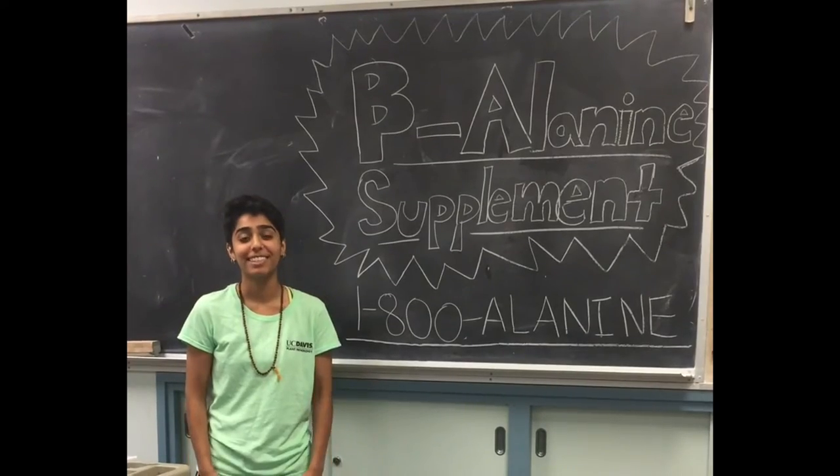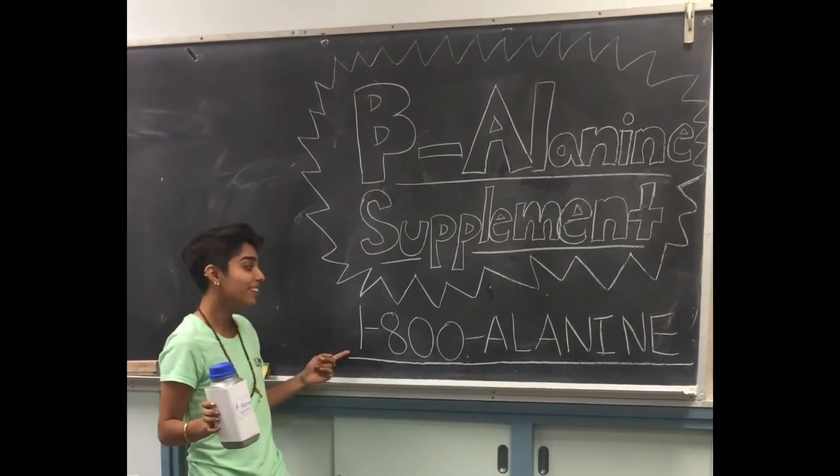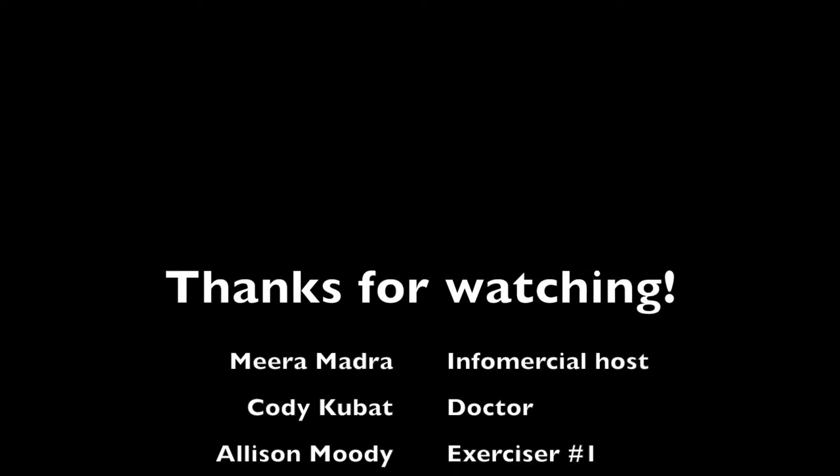Well, I'm convinced. Call now to get your supplement of beta-alanine at 1-800-ALANINE.